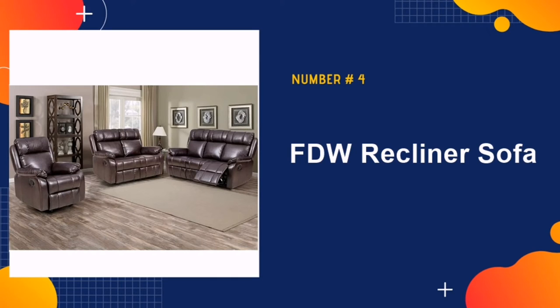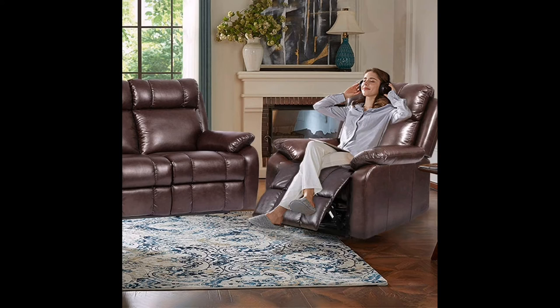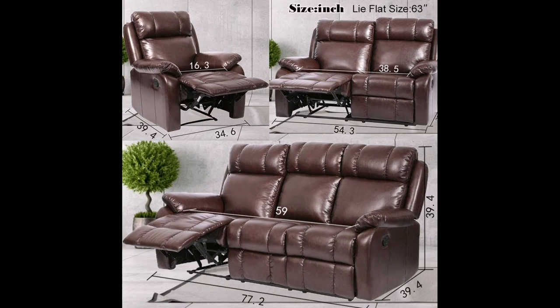Our fourth pick is the FDW Recliner Sofa — a bargain you cannot miss for your small home. The sofas have a pleather fabric that makes the unit cheaper but far more durable than genuine leather. It also provides waterproof effects, so no worries about spills. The size of each sofa falls in the small to medium range. It won't take up much space and also gives you lots of seating options for your family members and guests.